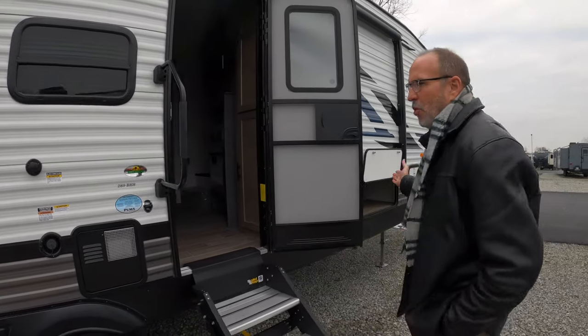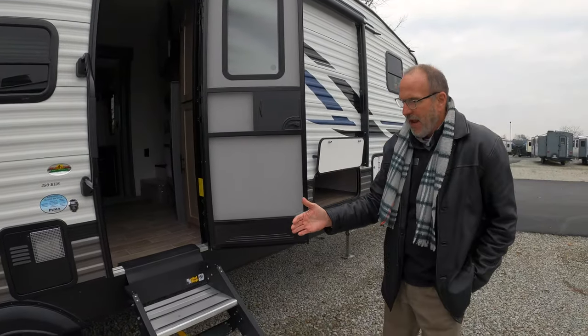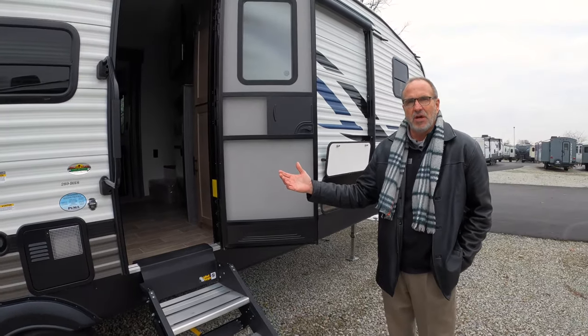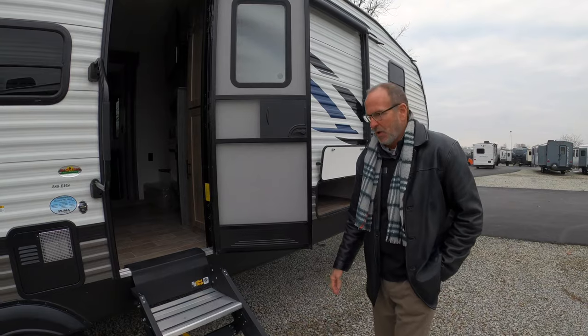You do have plenty of pass-through storage underneath. And then it has what everybody asks for nowadays — solid steps into the coach. Let's go on inside and I'll show you what's special about it.